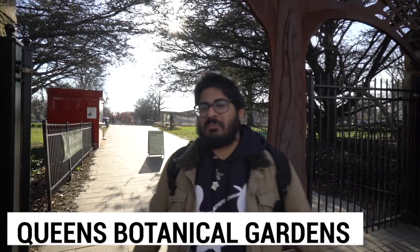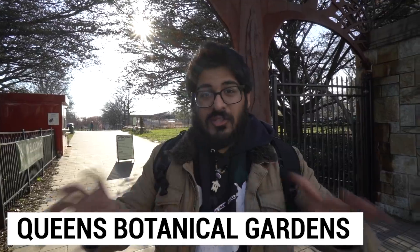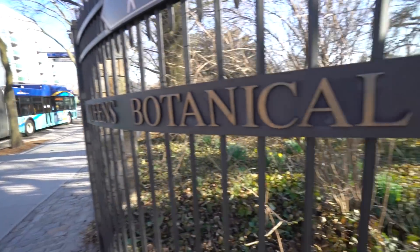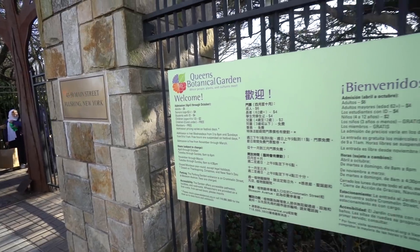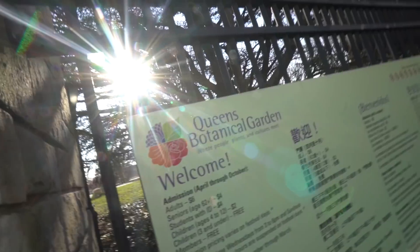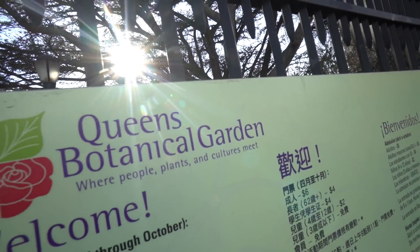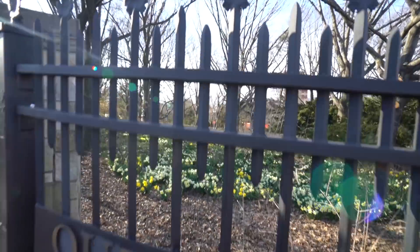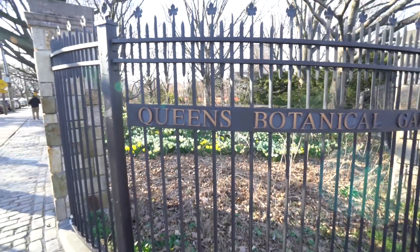Ladies and gentlemen, this is the Queens Botanical Garden. We're getting close to finishing up and heading toward Flushing Meadows Corona Park — a big extravagant area with lots of attractions. The Queens Botanical Garden is right beside the park. It's another one of those giant botanical gardens in New York City, and it's only $6 to enter if you want to check it out.